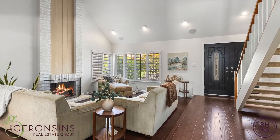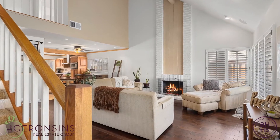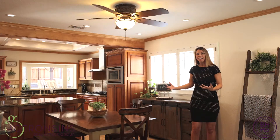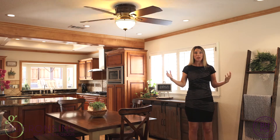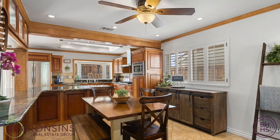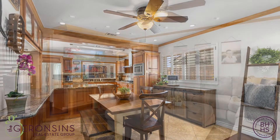Upon entering the double doors, you're immediately greeted by a vaulted ceiling into the formal living room that easily flows into the dining area and opens to this magnificent kitchen and family room. Truly what you experience is this real great room concept of living that affords so many different spaces for entertaining or hanging out.